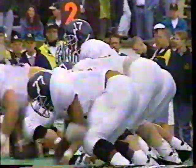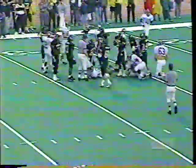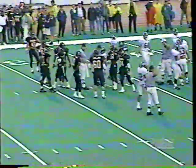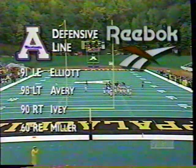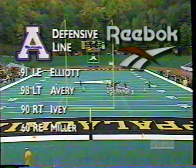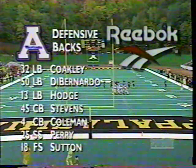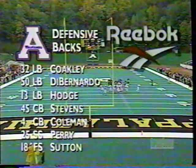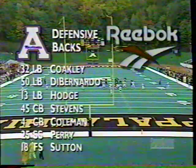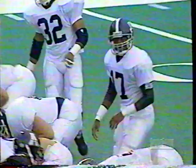Loss of two. Second down and 12. Inside handoff — across the 25 and up to the 26-yard line. There you see the defensive line for Appalachian State: Elliott, Avery, Ivory, and Miller — a good, quick defensive line. They contained the option and there was no place to go. Georgia Southern knows they're going to run the option, but they want to get Holmes running the ball inside, and it was very effective on second down.